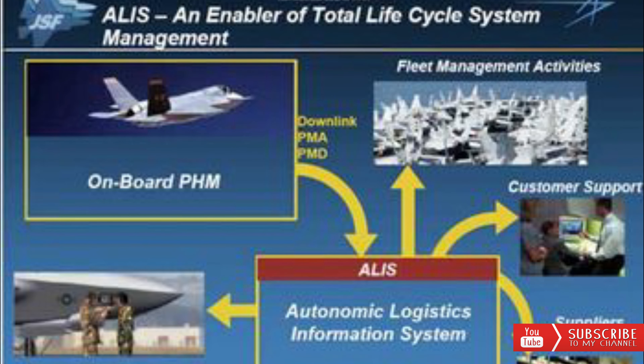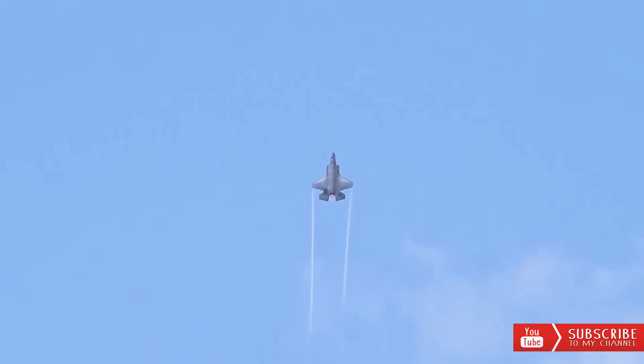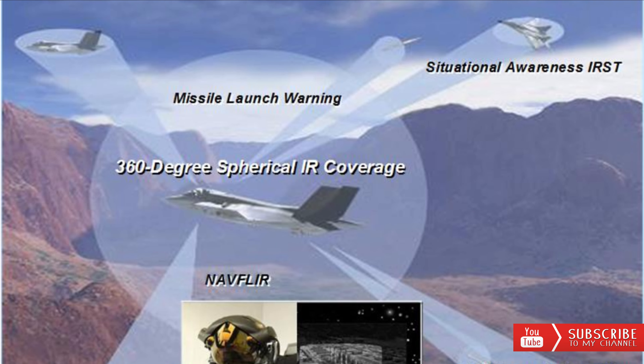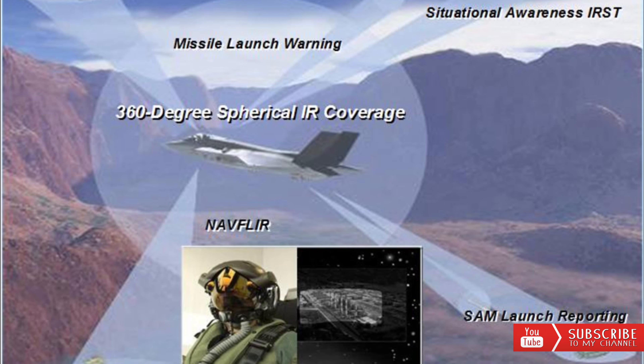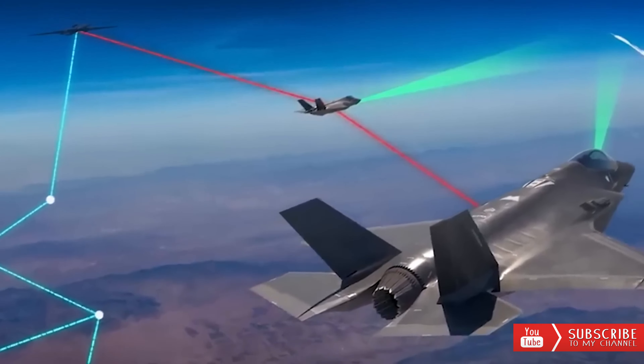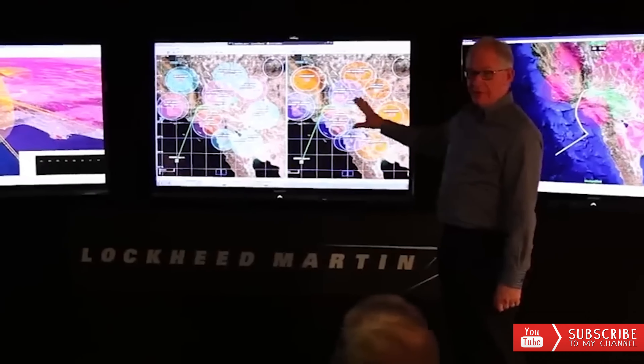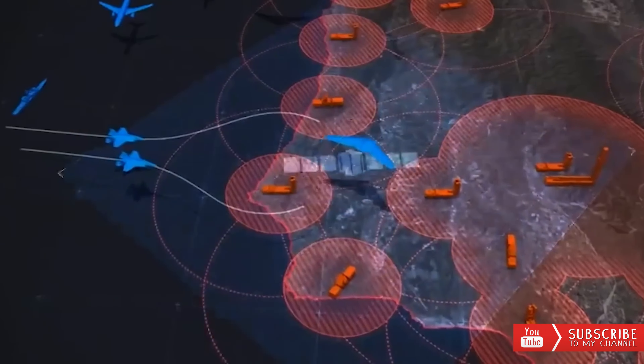All three variants of the F-35 fighter will undergo an upgrade to Block 4. The aim is for Technology Refresh 3 to be rolled out on new production F-35 fighters in lots 15 through 17, with deliveries of Lot 15 scheduled to begin soon. There are concerns in the United States and among other F-35 operators about the potential cost overruns of the Block 4 upgrade.